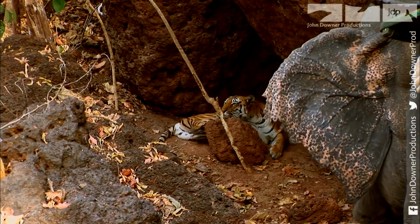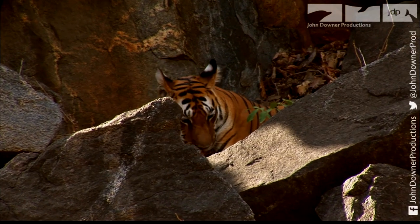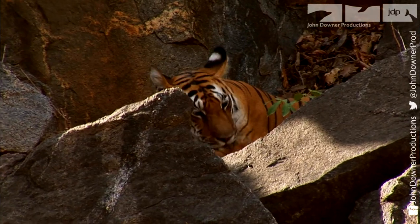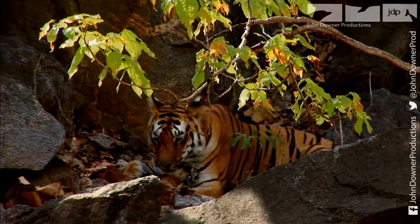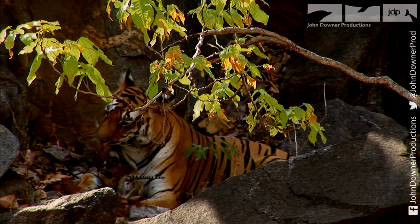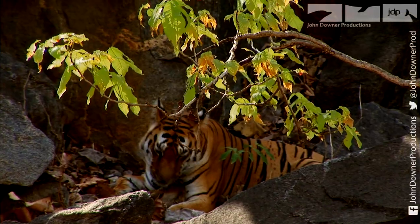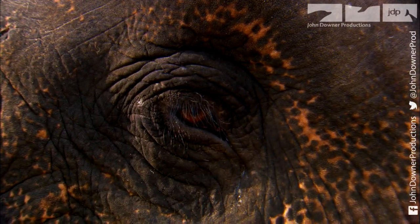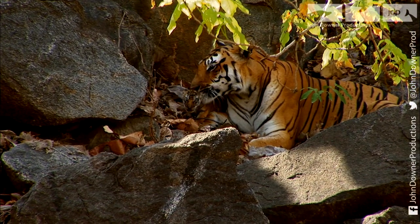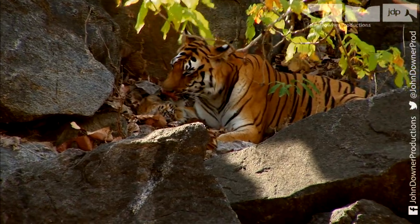Our story begins with a tantalising glimpse of something very special — a cub just ten days old. Wild cubs as young as this have never been filmed before. For their first six weeks, most cubs usually hide away in their dens, hardly glimpsing daylight.